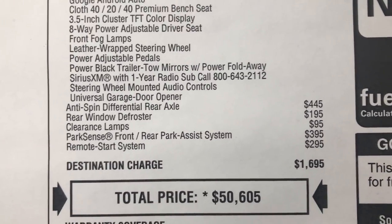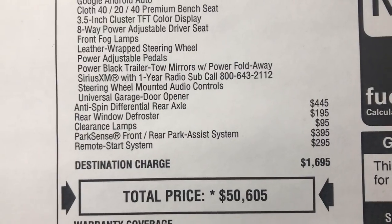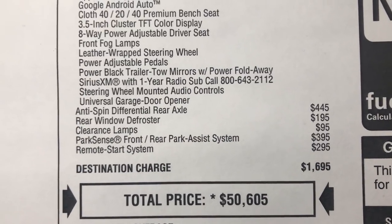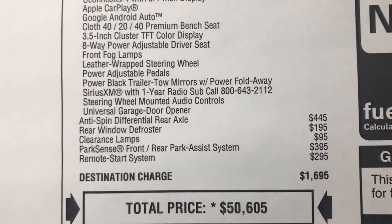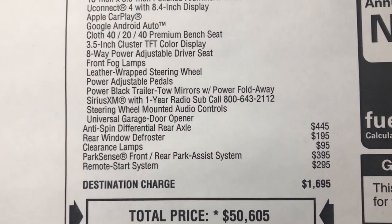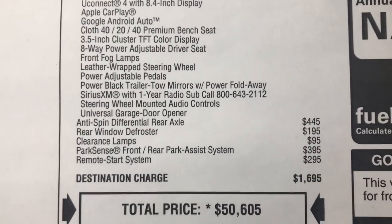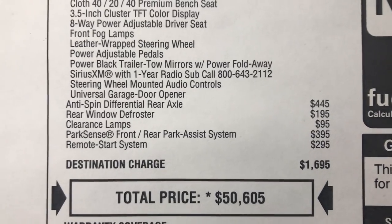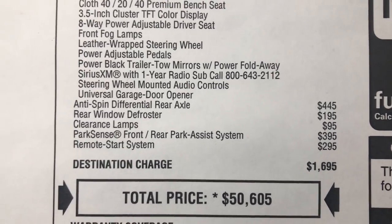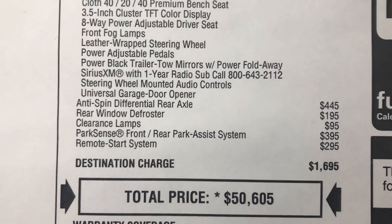You're going to have that one year subscription for SiriusXM, and an anti-spin differential rear axle, rear window defrosters, clearance lamps, park sense front and rear, and remote start. The $1,695 destination fee brings the total to $50,605 — not a bad price for a Bighorn with a considerable amount of options.